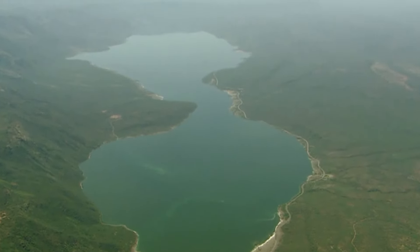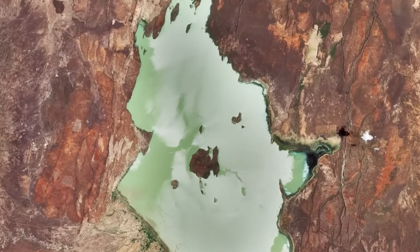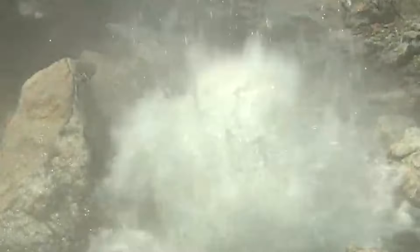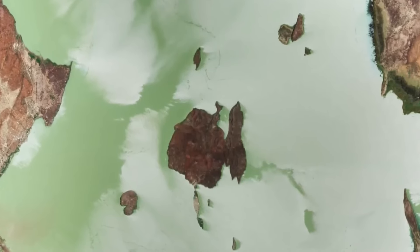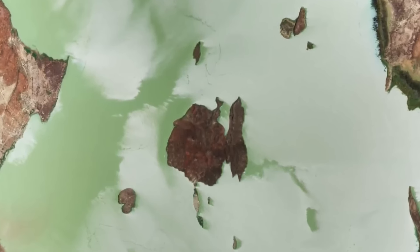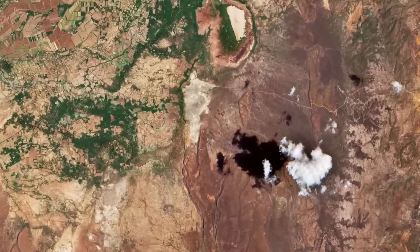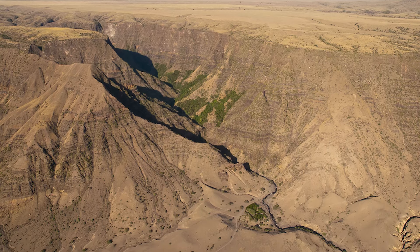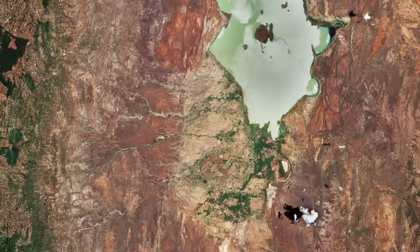The landscapes within the Great Rift Valley are nothing short of breathtaking: vast savannas, towering escarpments, and serene lakes characterize this diverse region. Traversing its length, we encounter the iconic Mount Kilimanjaro — the highest peak in Africa — standing sentinel over the valley. Lakes like Tanganyika, Nakuru, and Turkana dot the landscape, each contributing to the valley's ecological richness. The valley's unique topography nurtures extraordinary flora and fauna, from acacia-dotted savannas to dense montane forests, with the great migration of wildebeest and zebras unfolding against its expansive plains. Beyond its natural wonders, the Great Rift Valley is a cradle of human civilization, with archaeological sites unveiling the secrets of early hominids and providing crucial insights into our evolutionary history.